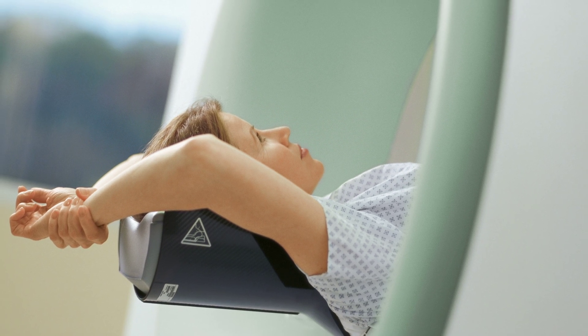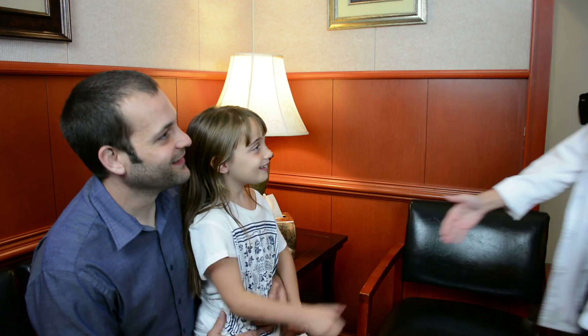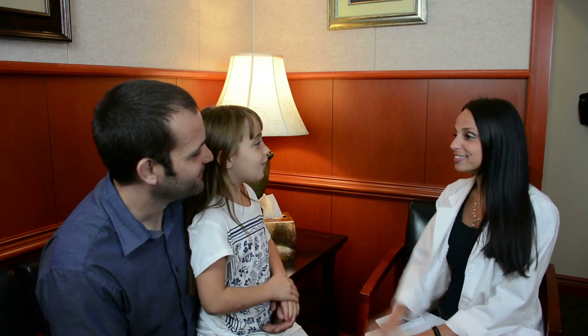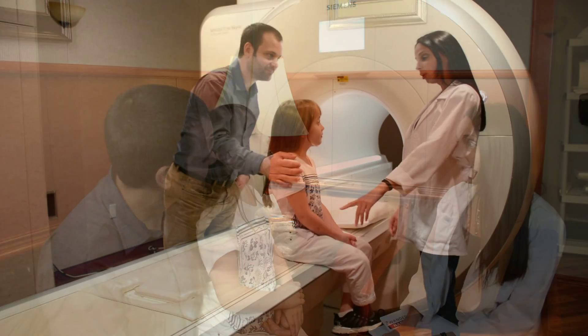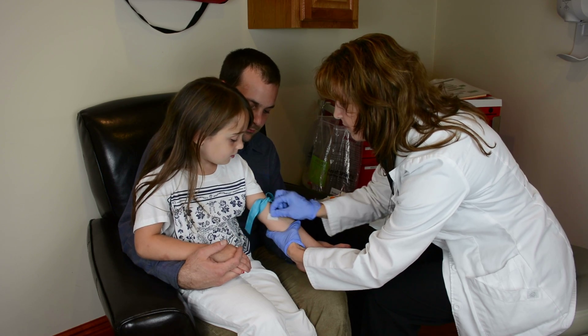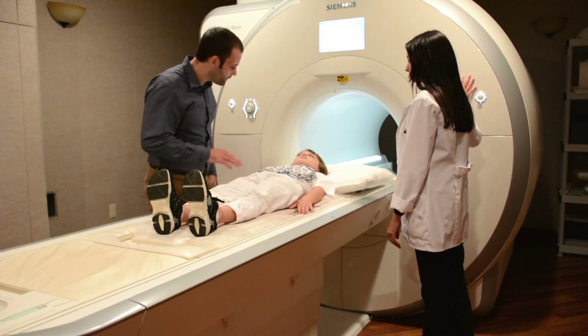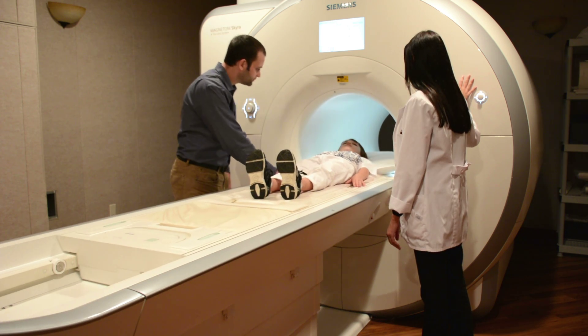For over a decade, PET-CT has been the imaging modality of choice for patients with cancer and certain neurological conditions. Now with MRI-PET, patients are exposed to much lower levels of radiation than with PET-CT. MRI does not use ionizing radiation, so there is no additional radiation from CT. This not only benefits those who have to undergo multiple scans, but also sensitive populations such as children.